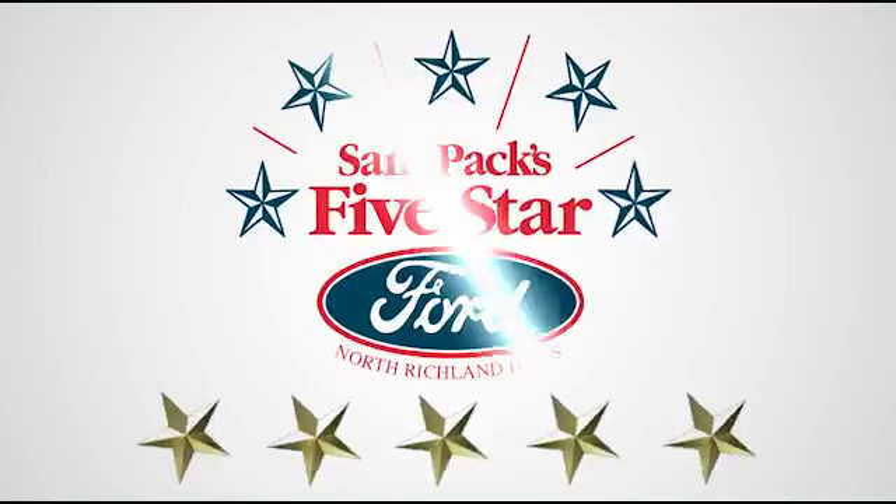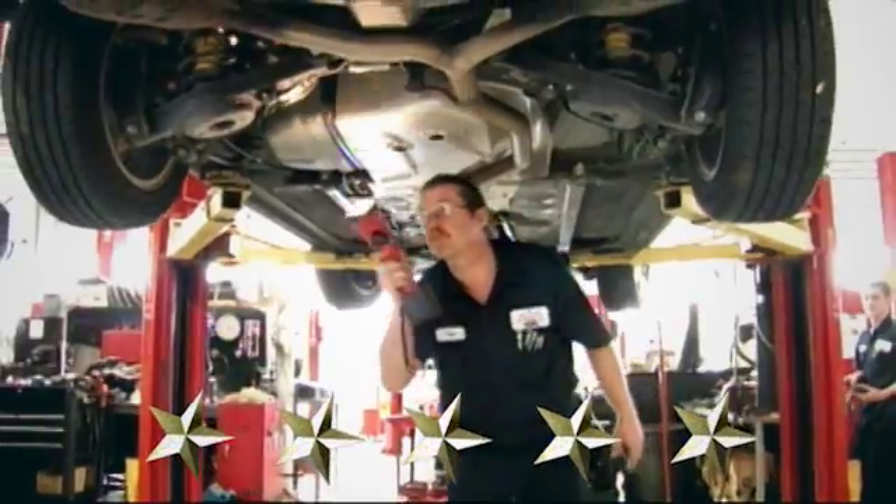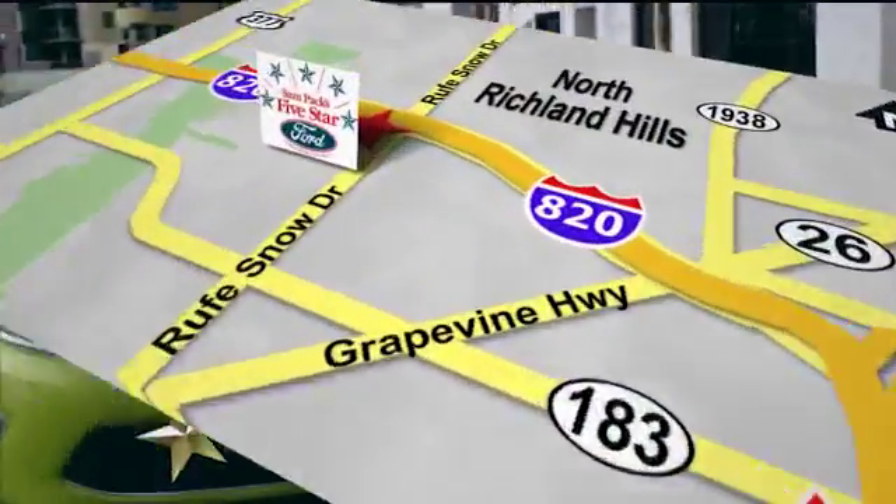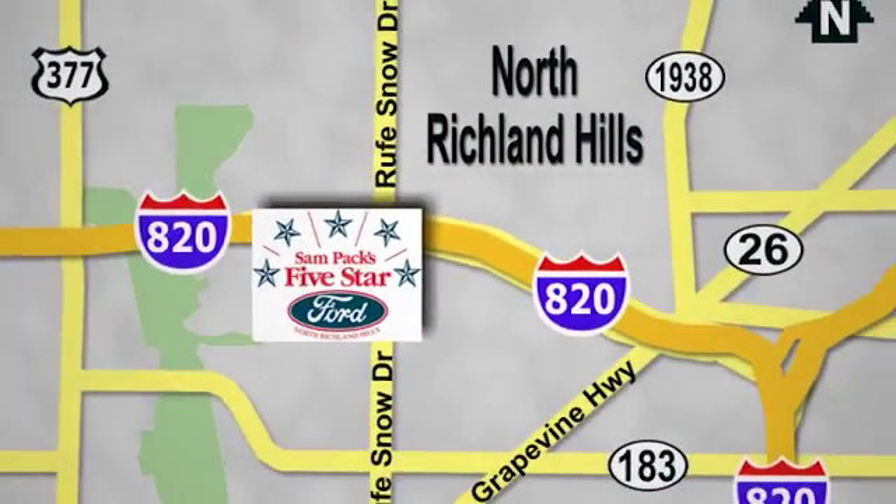Test drive it for yourself today at Sam Pax 5-Star Ford, where every vehicle we sell is thoroughly inspected before you buy. Come see us today. We're conveniently located on the Northeast Loop 820 at Ruth Snow Drive in North Richland Hills.